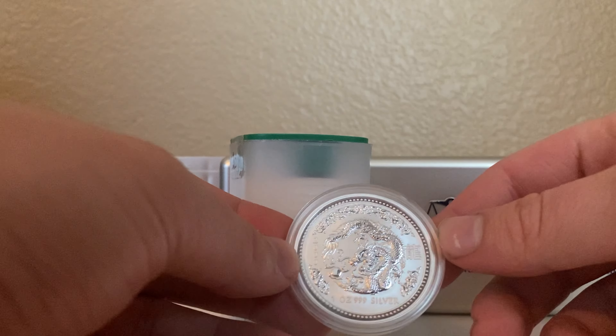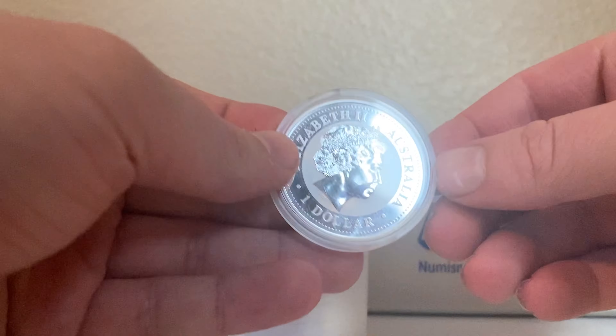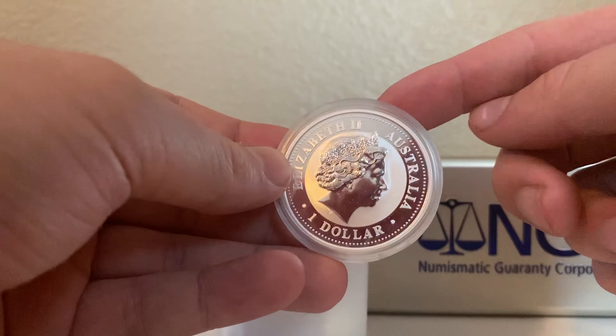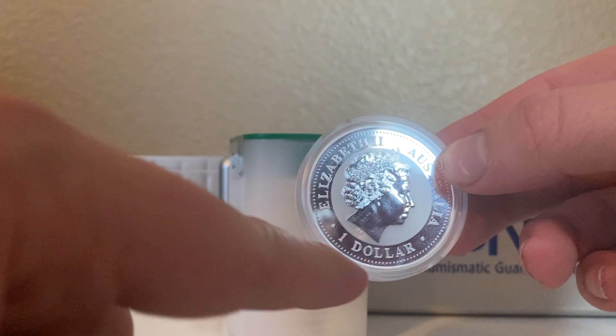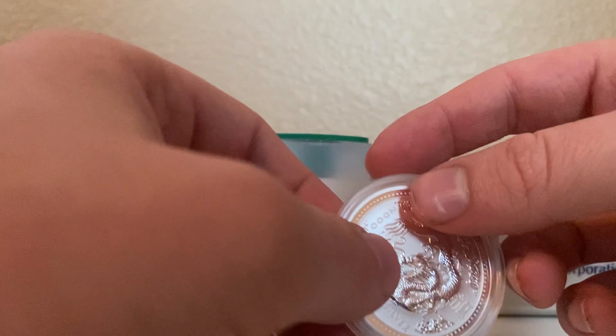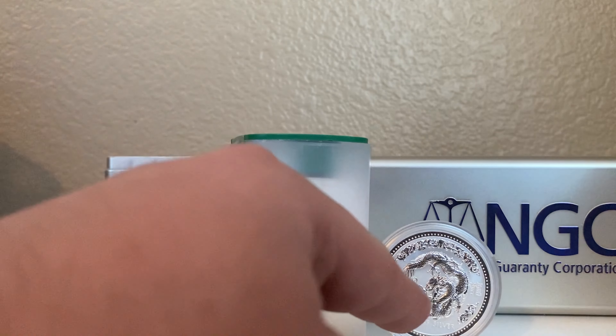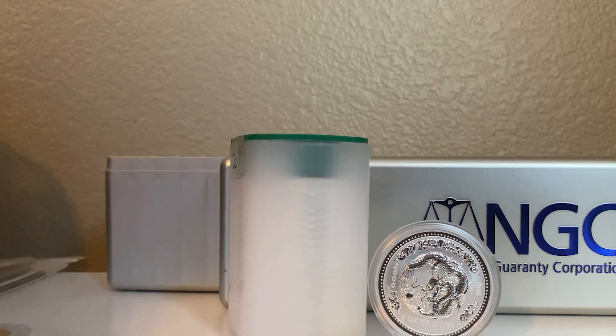Next up is this 1 ounce 2000 Year of the Dragon Lunar Series 1 coin. I just picked this up because for my NGC submissions of the Lunar Series 1 coins, I didn't send in the first dragon I had because there was a dent on the back side near the $1 on the bottom side. So I didn't send it in because I'm trying to get all MS70s. I just picked up this coin again to try to send it in, and I'll be posting the video here in a couple days of the submission grades I got back.